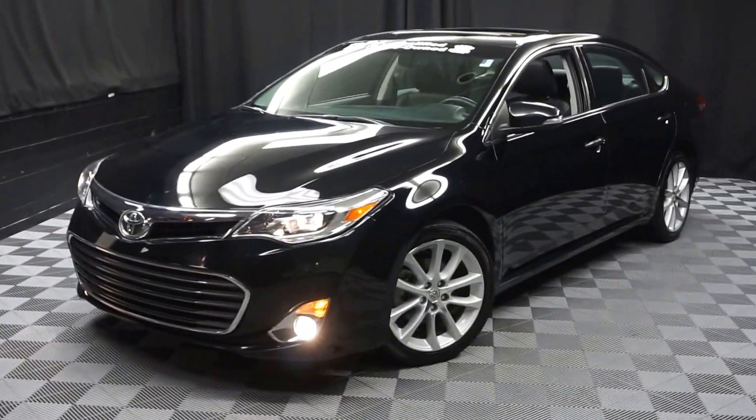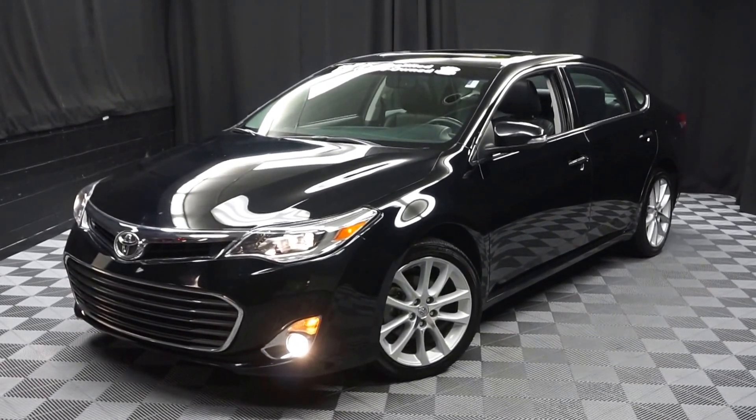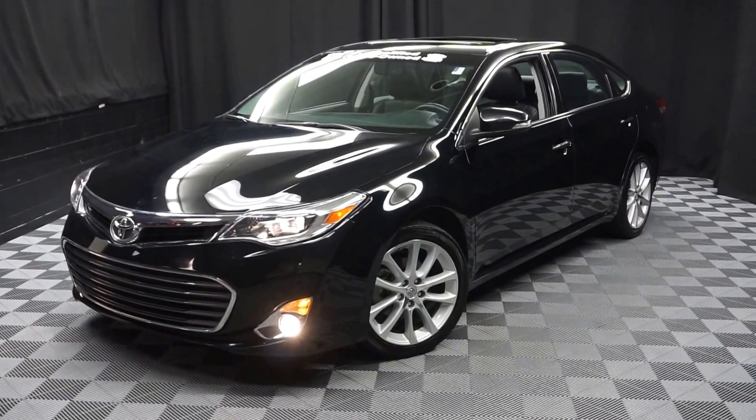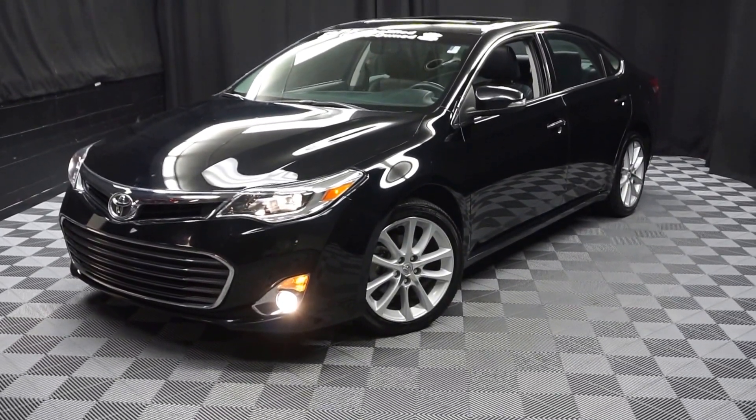That's right. When you come here to Lexus of Wilmington, you do your car shopping indoors to avoid the elements of the weather. Stay warm, stay cool, stay dry — shop inside at Lexus of Wilmington. Go to LexusofWilmington.com for more information.